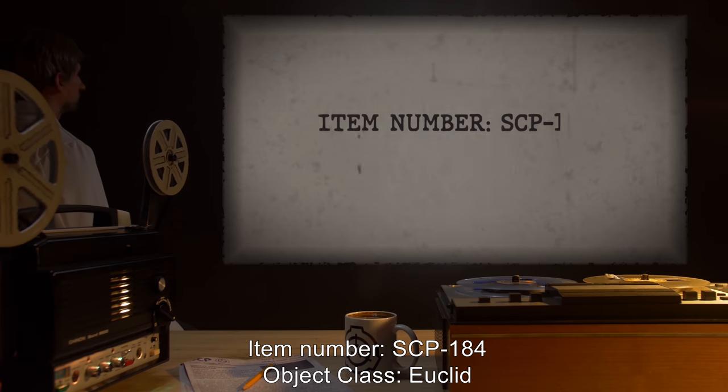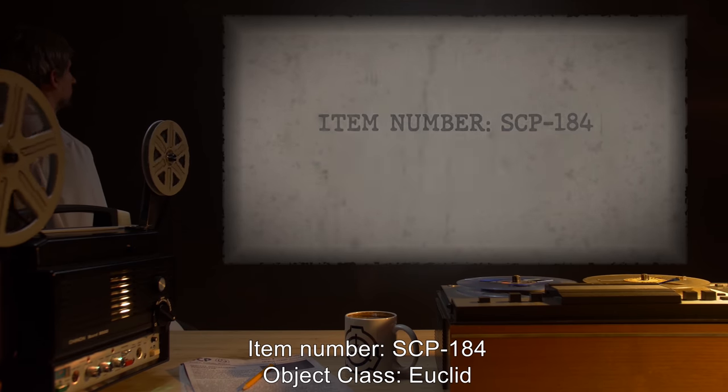Item Number: SCP-184. Object Class: Euclid.